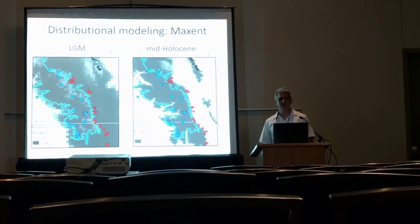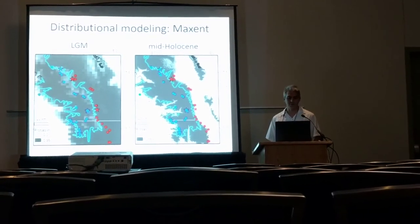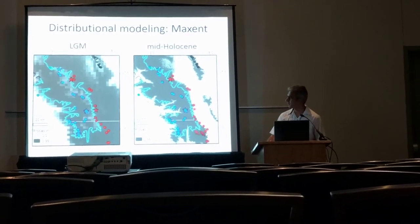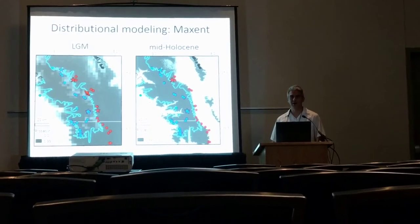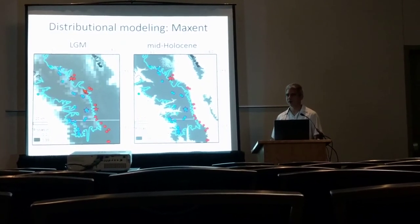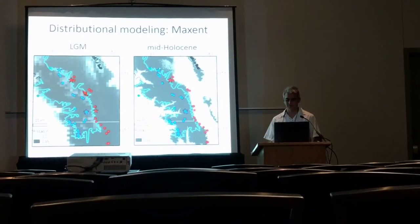The distributional models show us that the species distribution was likely much wider during the last glacial maximum, although again we have to take into account that most of the populations were probably under ice. But climatically, most of the Owens Valley and additional mountain ranges such as the White Mountains that are nearby were probably suitable for the species.